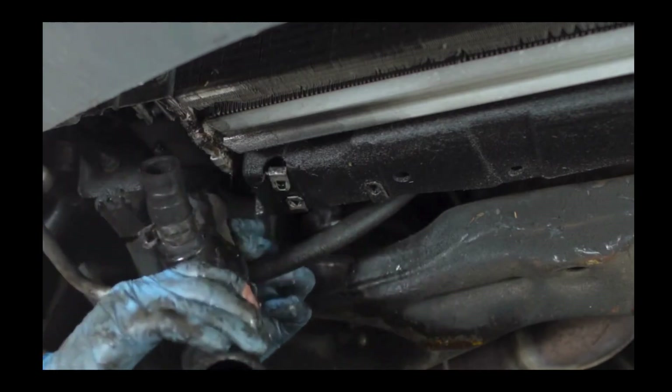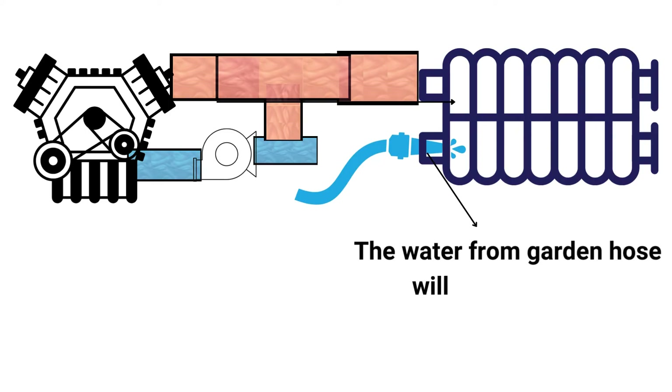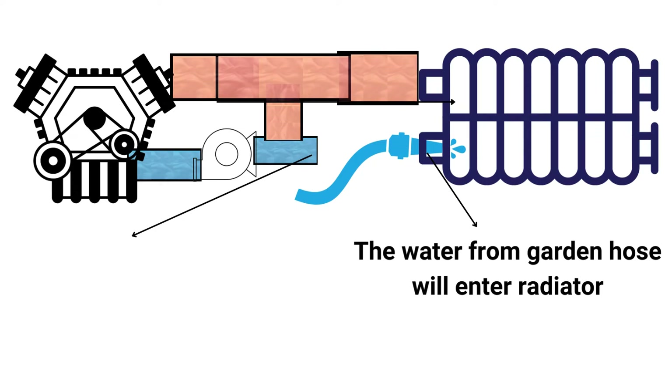Then disconnect the lower radiator hose where it attaches to the engine block. Take a garden hose and feed it into the radiator opening where the lower hose was connected. This allows the water to circulate through all the coolant passages and jackets inside the engine block itself, and the water will exit through the disconnected radiator hose.